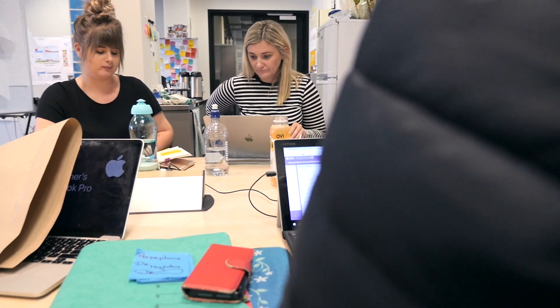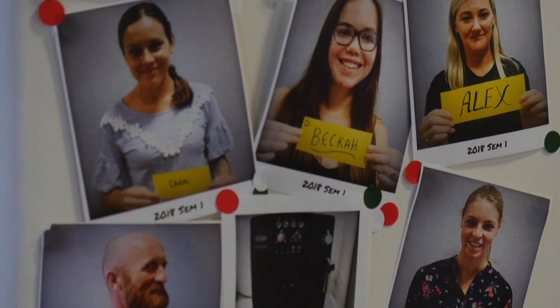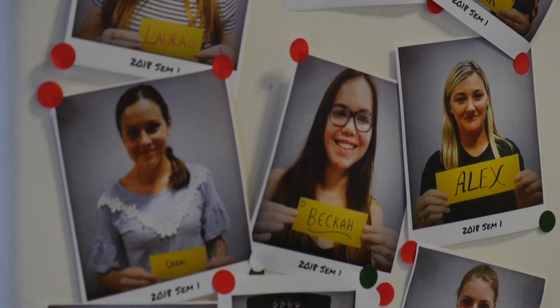We're extremely proud of our students and our industry partners and it's been really enjoyable to have community and business as part of our growing Design Factory.